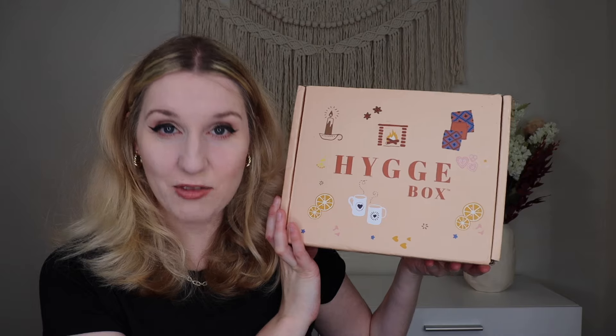Hey everyone! Welcome to my channel. Today I am very excited to be unboxing the Hygge Box for July of 2024. If you're unfamiliar with the Hygge Box, it is a cozy box where each month you get hygge-inspired products. Hygge is a Danish word and it has to do with relaxation, elements of light and warmth and different things like that. In this box you will get different cozy things — it's kind of like cozy hygge self-care.